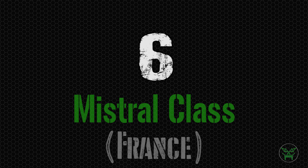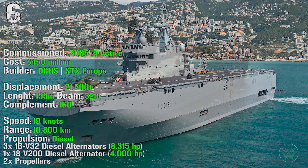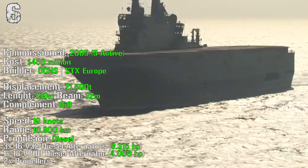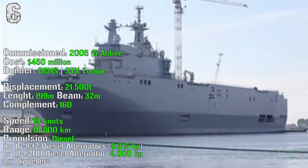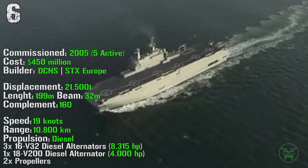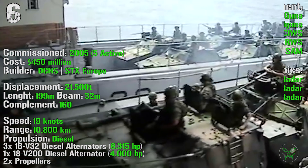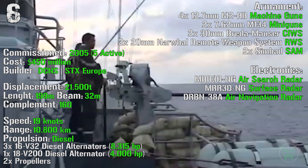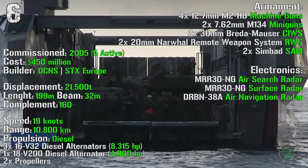At the 6th spot we find the Mistral class from France. The first ship of the class was commissioned in 2005, with five of them active now. It has a cost of 450 million dollars, with a displacement of 21,500 tons. It has a length of 199 meters with a beam of 32 meters, and a complement of 160 people. It can reach a speed of 19 knots and a range of 10,800 kilometers, while the propulsion is achieved by diesel engines, with three diesel alternators and one diesel alternator for reserve. For the armament we can find four 12.7 mm machine guns, two 7.62 mm miniguns, two 30 mm cannons, two 20 mm remote weapon systems, and two SAM launchers — SAM stands for surface-to-air missiles.